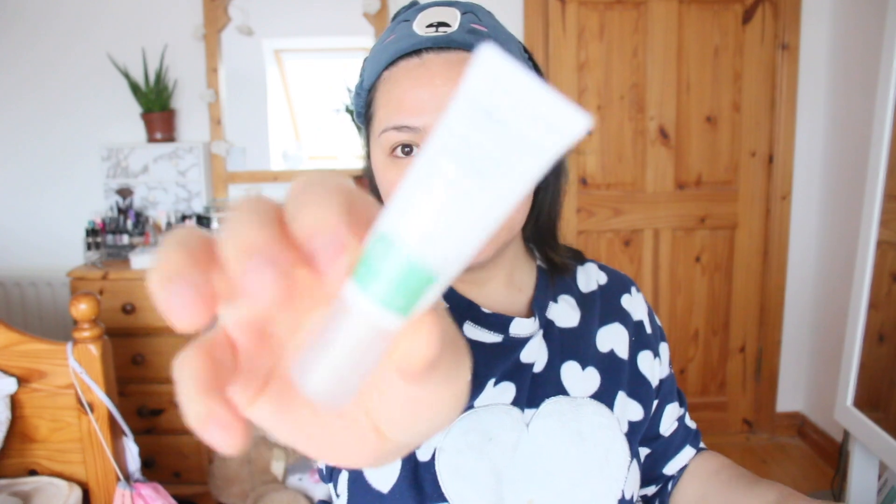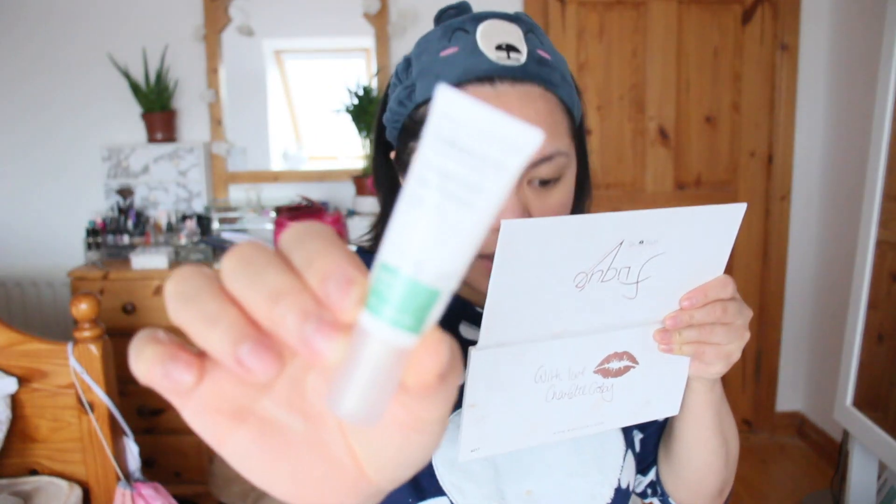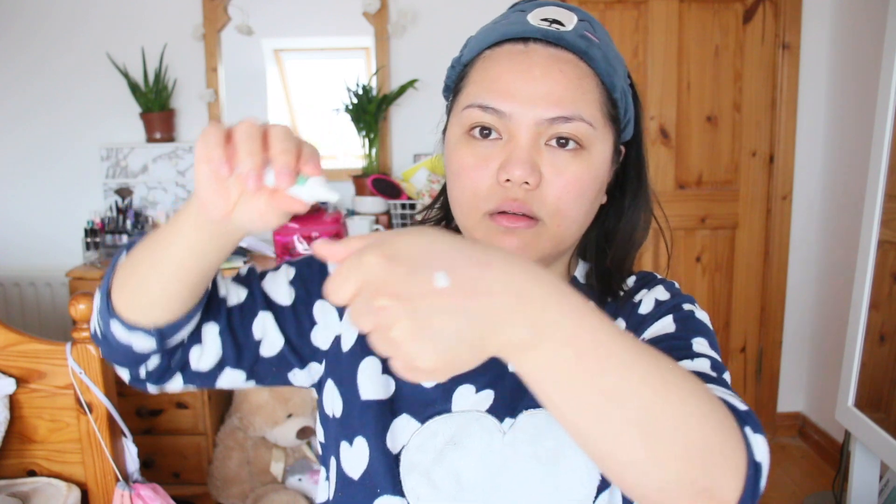The very last product that I use is the Balance Me Congested Skin Serum. I got this from Birchbox as well. I use this if I have spots — visible spots. So I have a spot right here. What I do is I put a little bit on the back of my hand.